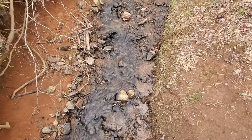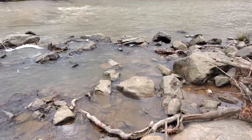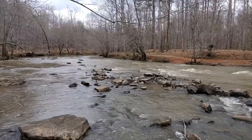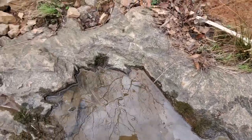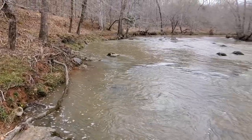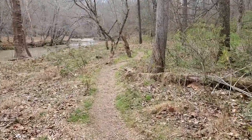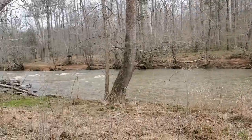Volcanic rocks litter the entire area in this small stream. Here you can actually see more volcanic rock lining the Eno River. There are also more holes visible in the rocks along the river.